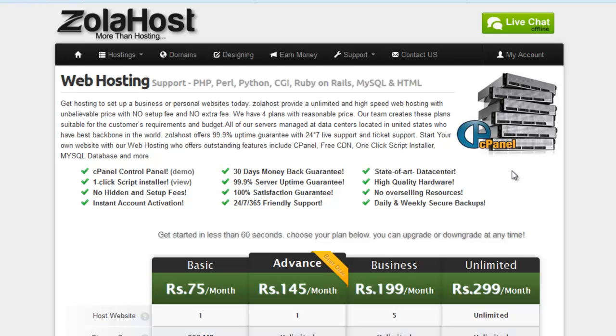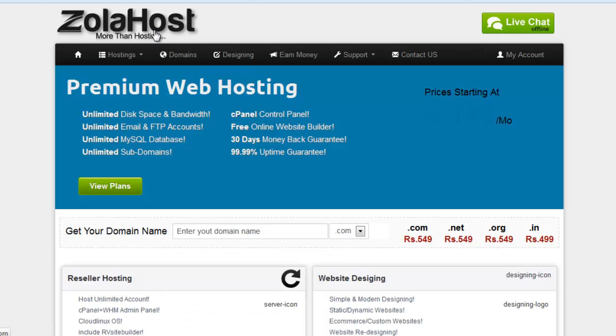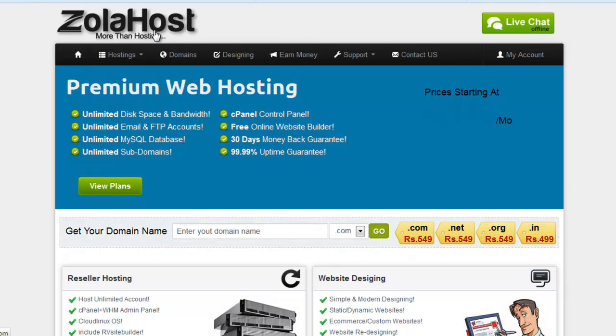In this tutorial, I will teach how to choose the best web hosting for SEO, because web hosting is an important matter for SEO.